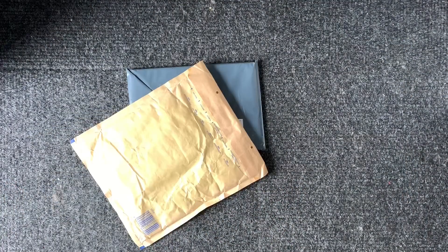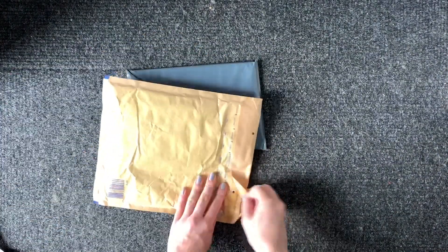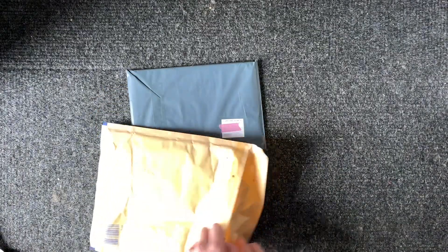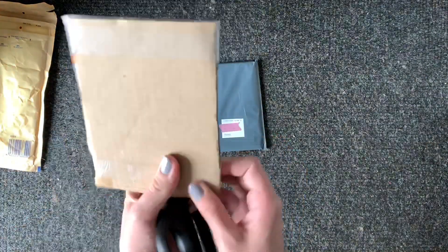This is the second part of this collective haul. Here are today's packages. I only have two today. This one — I'm pretty sure I know what this one is. I thought I may have been scammed for this one, but no, it is here. There is so much sellotape on it.